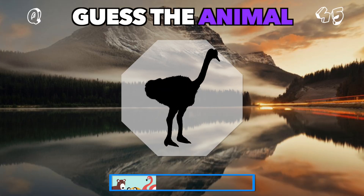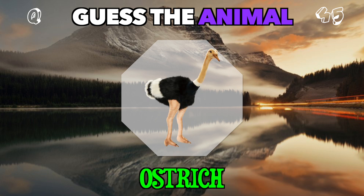This large bird runs across the land but doesn't fly. What is it? It's an ostrich.